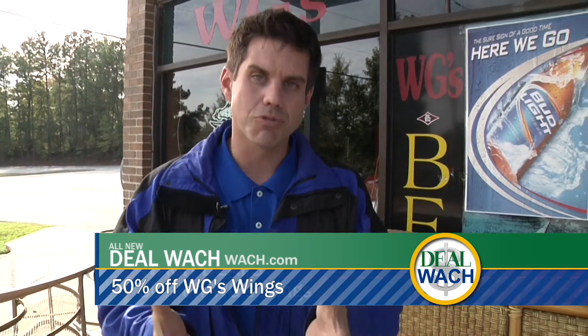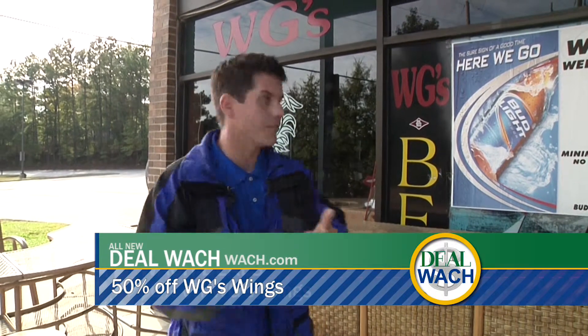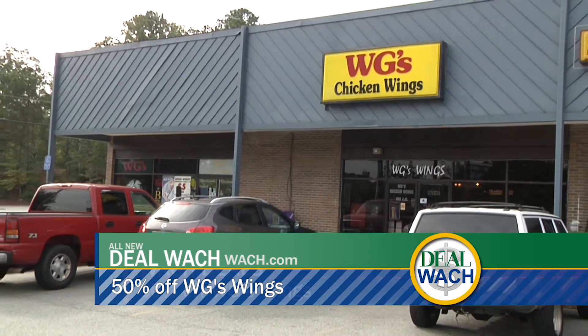Good morning. It's a Food Friday. We're on St. Andrew's Road. We decided we're hankering for some chicken wings. And when you think of chicken wings, you think of WG's Wings. Just like that. Let's go inside and get cooking.